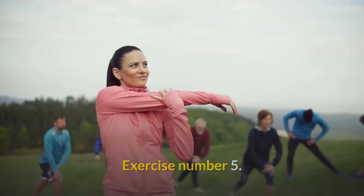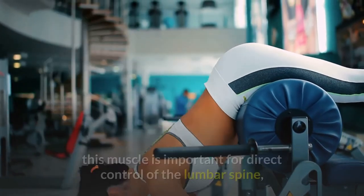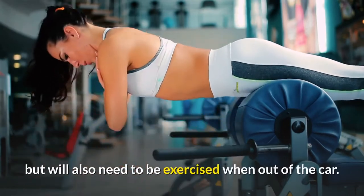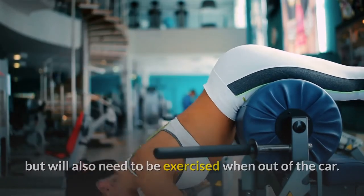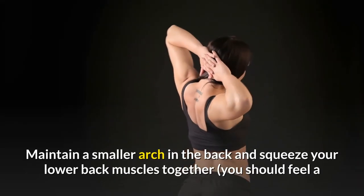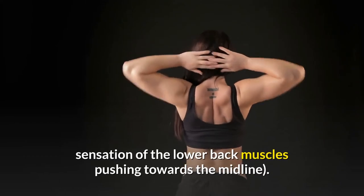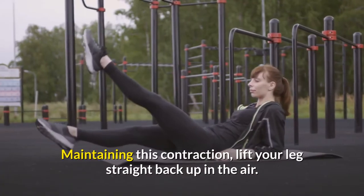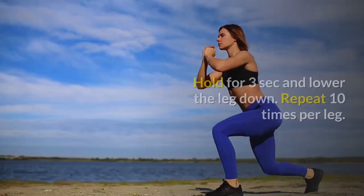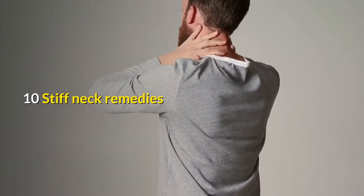Exercise number 5: Multifidus muscle strength — direct back control muscle. This muscle is important for direct control of the lumbar spine, but will also need to be exercised when out of the car. Start on all fours. Maintain a small arch in the back and squeeze your lower back muscles together — you should feel a sensation of the lower back muscles pushing towards the midline. Maintaining this contraction, lift your leg straight back up in the air. Hold for 3 seconds and lower the leg down. Repeat 10 times per leg.